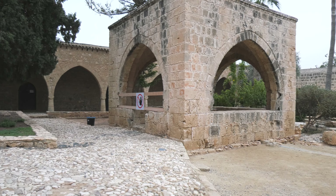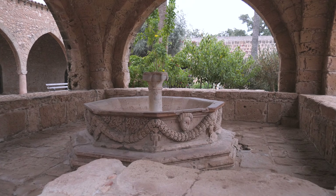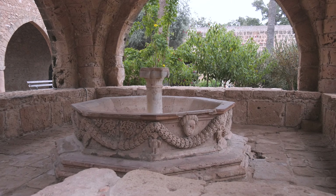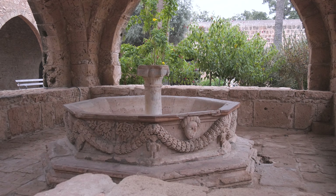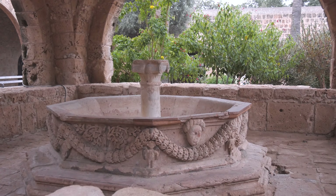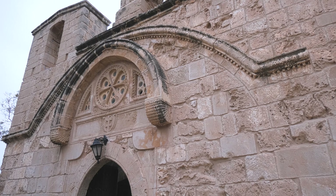After the Ottoman conquest in 1571, the monastery was transferred into the authority of the Orthodox Church. The 18th century represents the decline of the monastery, with only very few monks living there. It was finally abandoned in 1758.